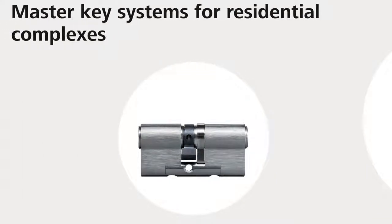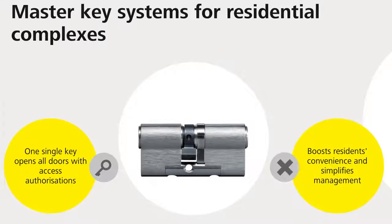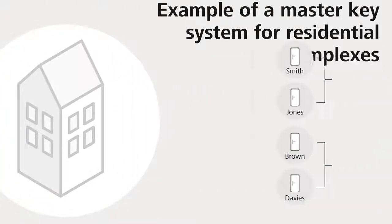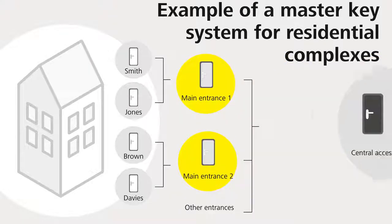The special characteristic of a Master Key System for residential complexes is that all residents can unlock all doors to which they have been granted access authorizations with a single key. This boosts residents' convenience and simplifies management. Individual access authorizations for service engineers can also be integrated. This example shows the Master Key System structure within the residential complex.